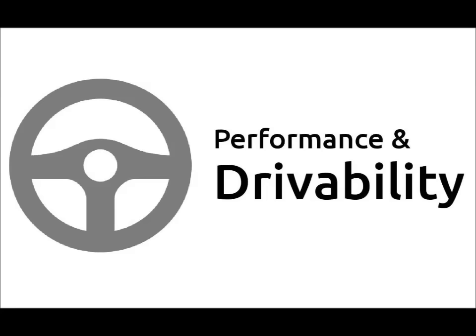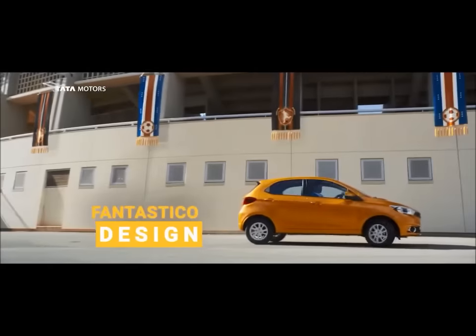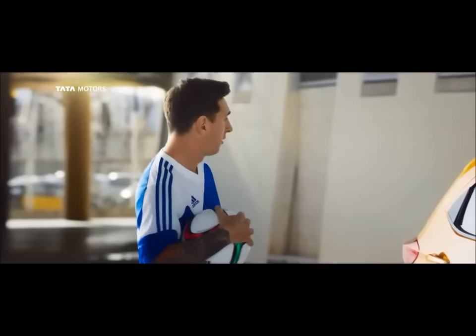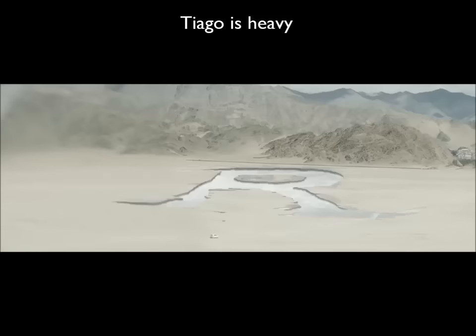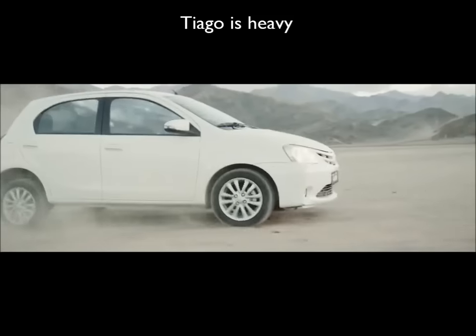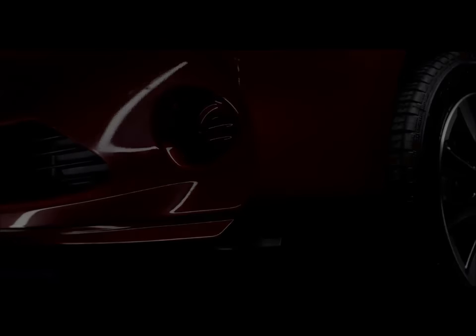Performance and driveability: The Tiago petrol has better engine specs than the Leva on paper, but in reality the Leva outperforms the Tiago quite comfortably. That is because the Leva is 120 kg lighter than the Tiago. The Leva's engine is also noticeably quieter and rev-happy compared to the Tiago's coarse and sluggish unit.